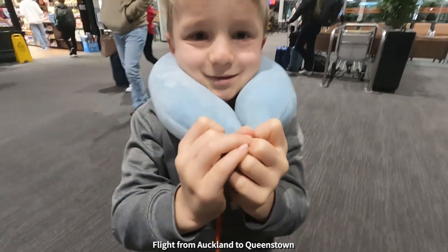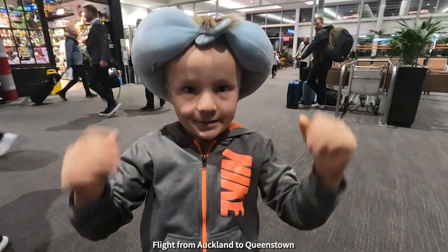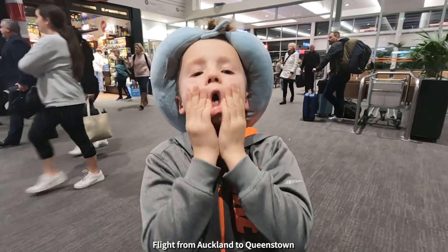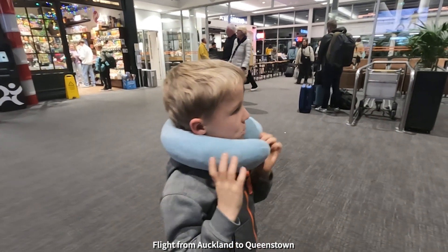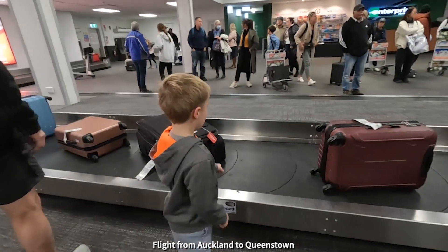We made it to Queenstown airport. How was the flight, buddy? Good. And what's it like here? We're definitely in the South Island — there it is.